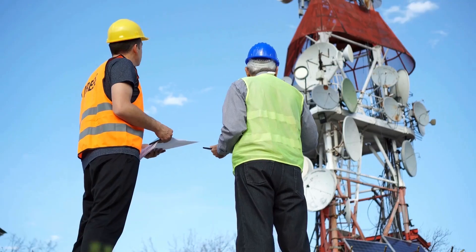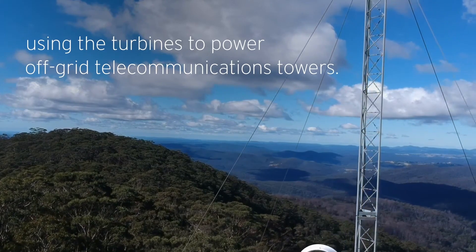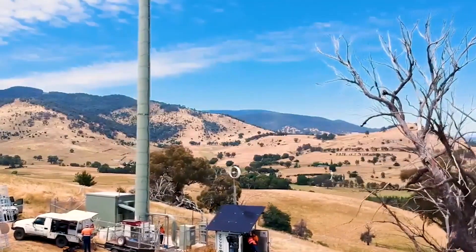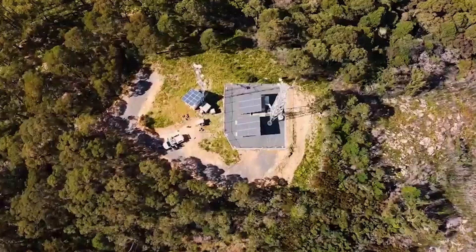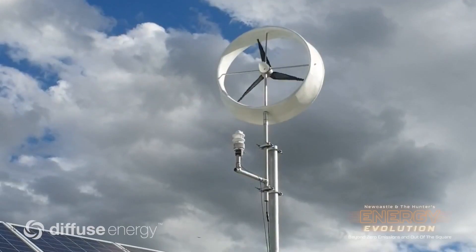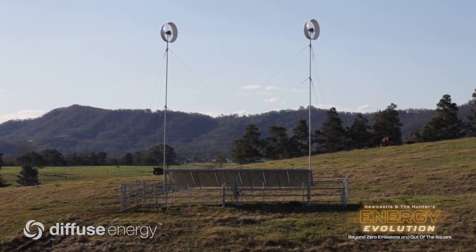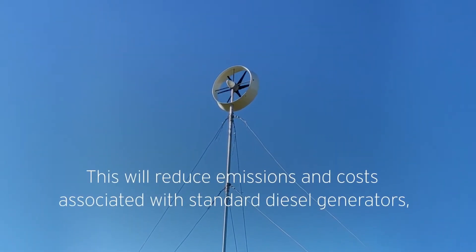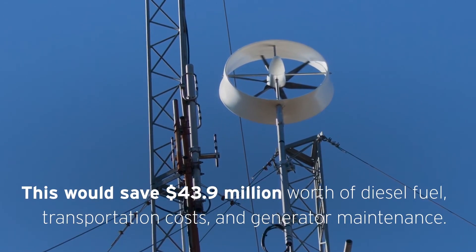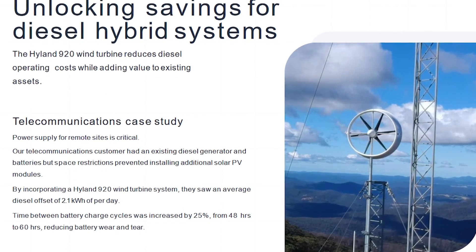In a telecommunications case study, the challenge revolved around ensuring reliable power supply for remote sites, a critical need for uninterrupted communication services. The client previously relied on a diesel generator and battery setup for power generation, but faced limitations due to space constraints, making it challenging to integrate additional solar PV modules. To address this, the client opted to incorporate the Hyland 920 wind turbine system into their existing power infrastructure, experiencing a significant reduction in diesel reliance with an average diesel offset of 2.1 kilowatt hours per day.